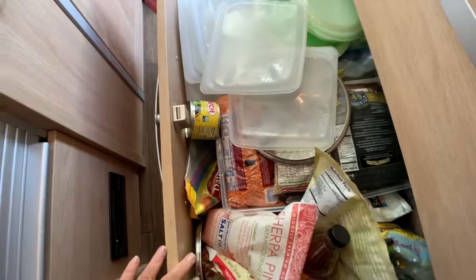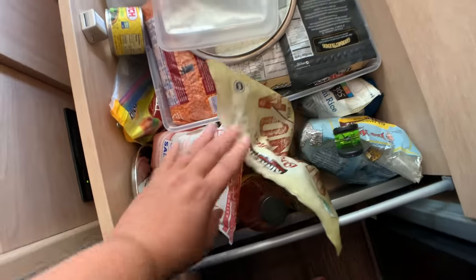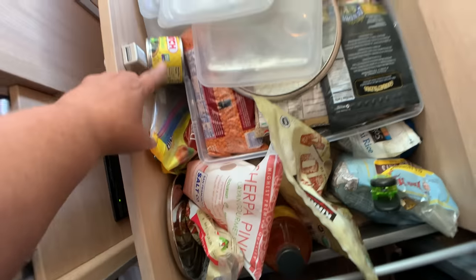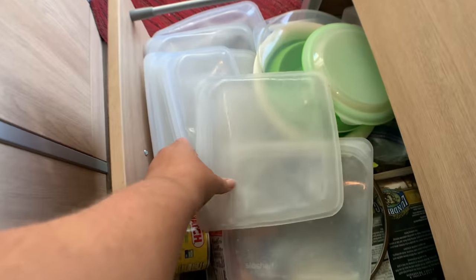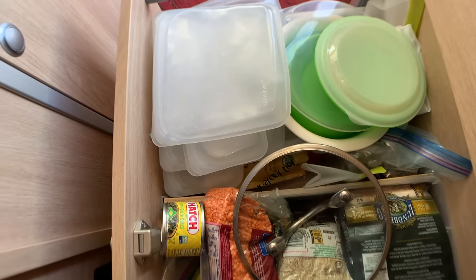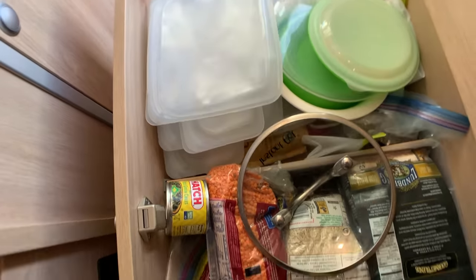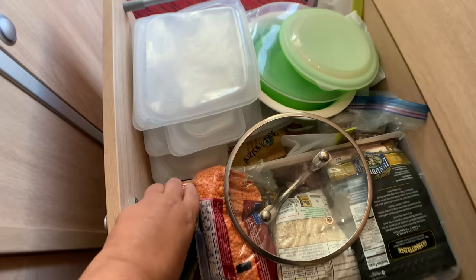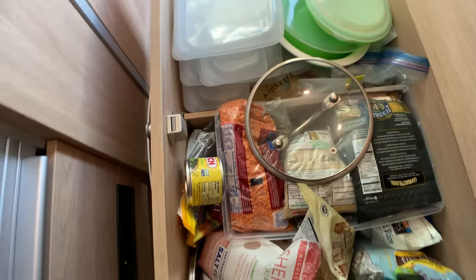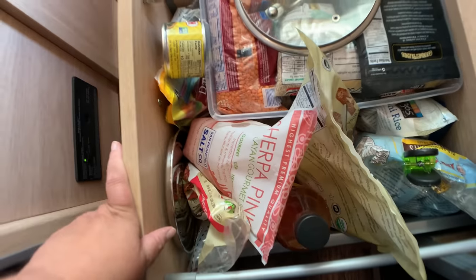The bottom drawer is the full one. I have salt and grains, quinoa, apple cider vinegar, stasher bags — which I love — Tupperware and similar items that are great for the refrigerator to keep things lasting longer. I also have a whole box of grains, red lentils, and sushi rice. So three drawers total, and they all have a soft close.